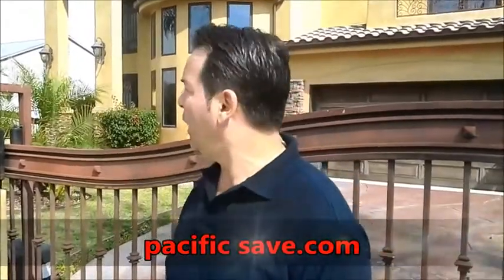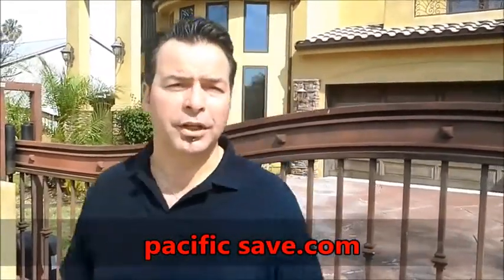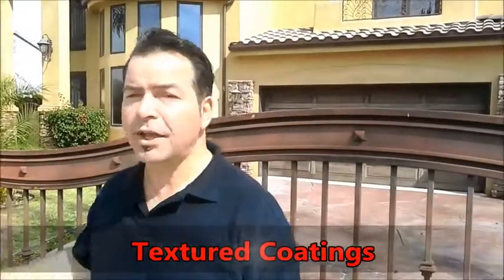Hello again, this is Gabriel from PacificSafe.com. As you see over here, we are in Woodland Hills on the mountains. This is a nice, beautiful house that got a makeover. This is a texture coating for life. This is going to stay for life.